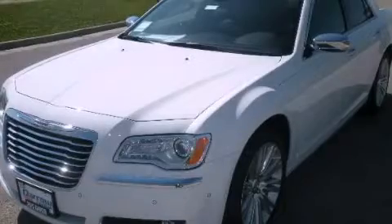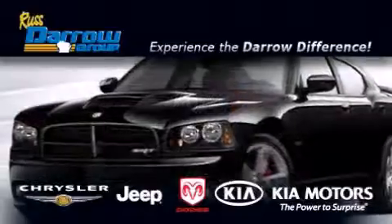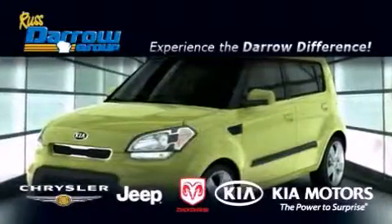Please call today to reserve this vehicle for a test drive. Get the Daryl difference today only at Russ Daryl Kia Chrysler Jeep Dodge Madison. Russ Daryl.